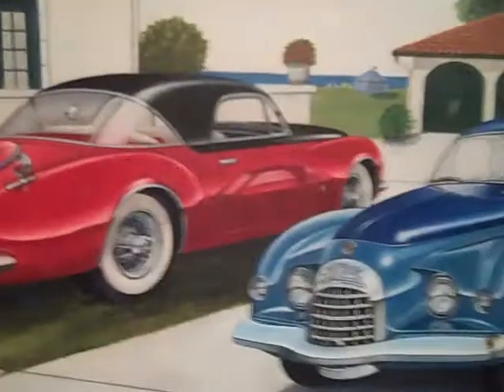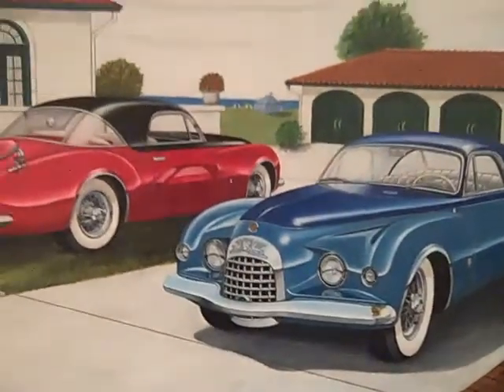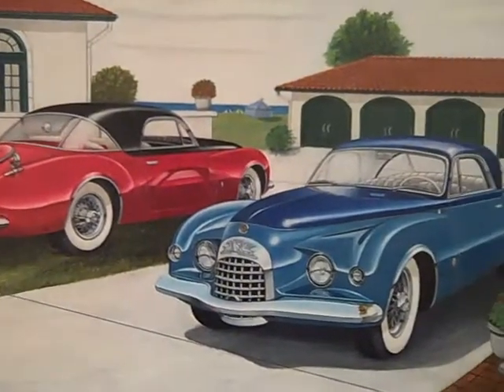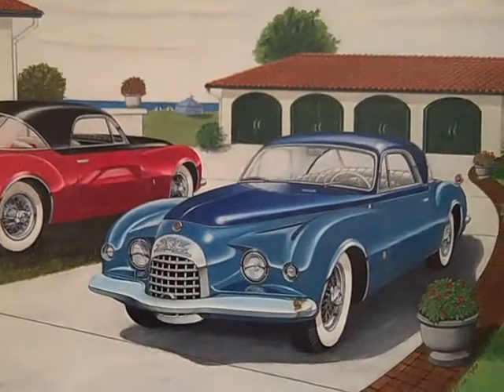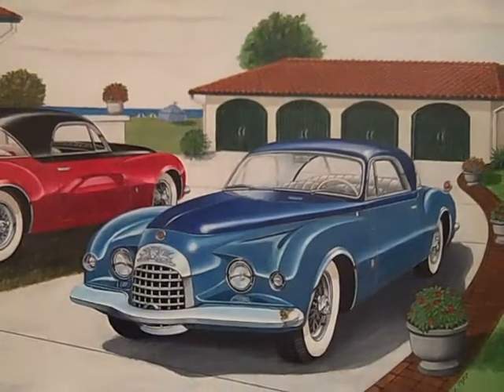The next one is two Chrysler show cars from the early '50s. They're both the same model — they're called a K310 — and these are the colors they were done in: sort of a two-tone blue and a red and black. The house and everything is just my imagination.